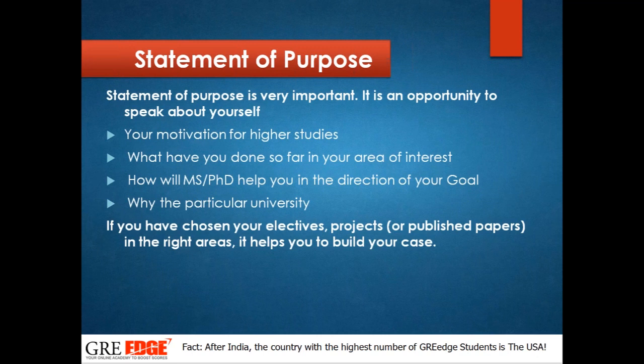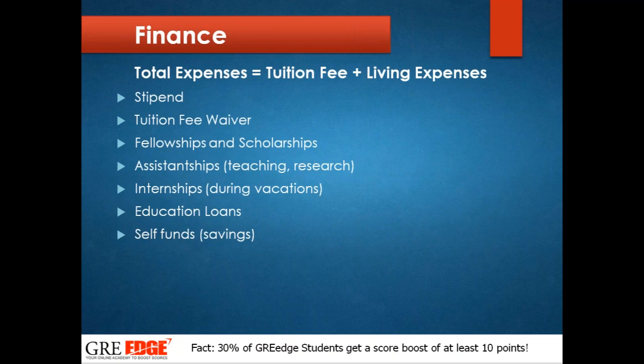For finance: your total expense is tuition fees plus living expenses. Make a careful calculation before entering university — what are the tuition fees, what will the living expenses be in year one, and how will you manage in year two. Many universities offer stipends or tuition fee waivers for students with very good GRE scores. Fellowships and scholarships are also provided for students with good GRE scores and good attitude. Students from India typically opt for education loans or self-funding.